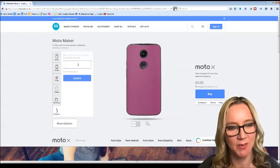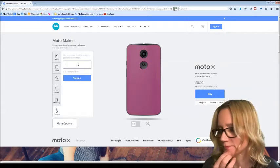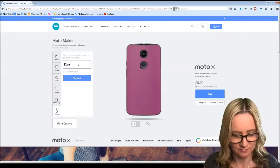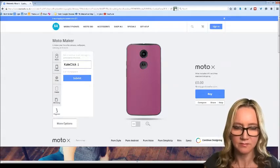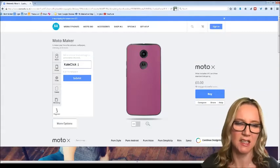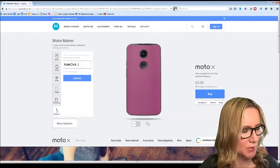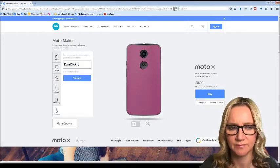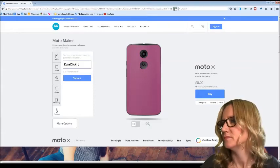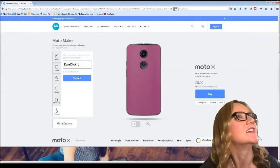So what do we want to say that's 14 characters long? I'm known as Kate Click, but that's a bit unimaginative. I'm looking around my room for inspiration.